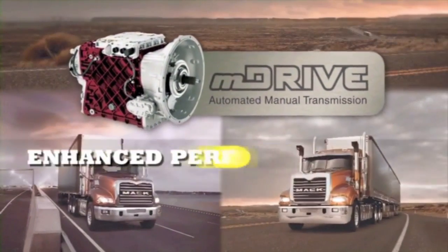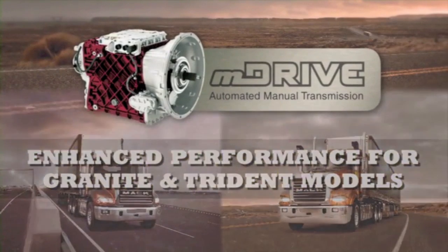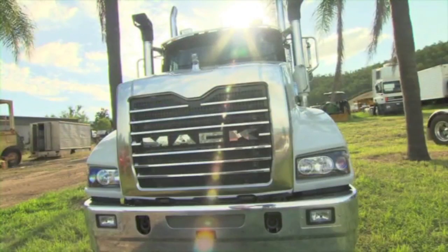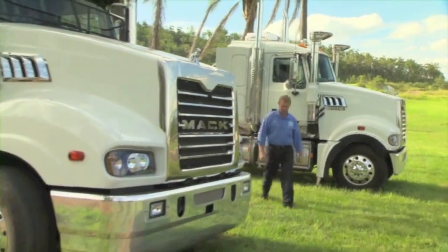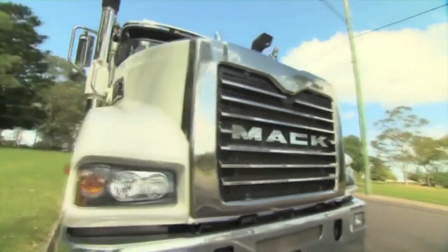The Mack M-Drive Transmission enhances performance for Granite and Trident models. It's a 12-speed two-pedal system that uses intelligent electronics to deliver the right gear for every situation, integrating perfectly with the MP8 engine and Mack driveline for increased productivity and driving ease. Let's see how a Mack Trident with M-Drive stacks up against a Trident with a conventional 18-speed manual box — both with the same driver, same load, tackling a variety of conditions to compare ease of use.